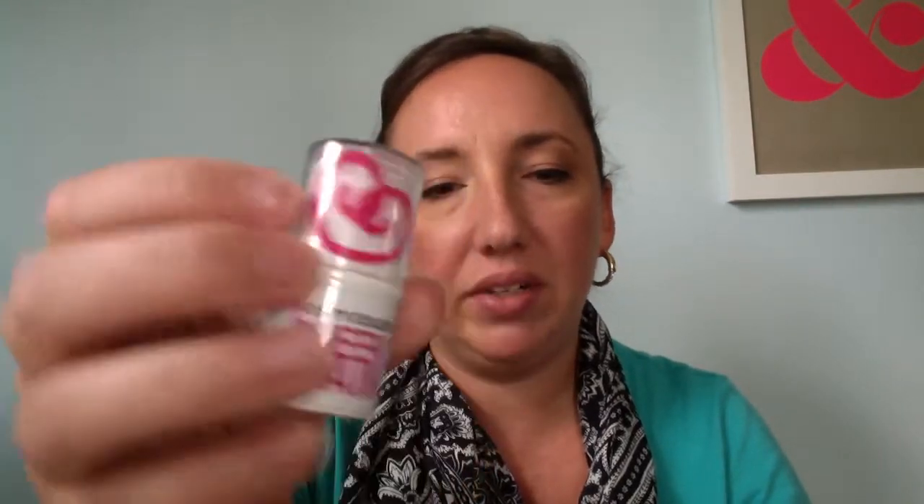Next thing in my Ipsy bag is City Color Cheek Stain in pink. I looked at the ingredients on this one — it's not so healthy. It's got parabens, paraffin, dimethicone, synthetic wax, and aluminum starch. So I'm probably not going to try that. If anybody's interested in this one, hit me up — I'll probably swap if there are a couple of things we want to trade.